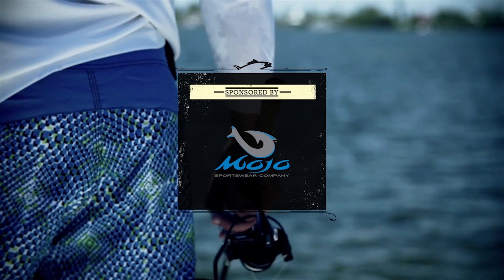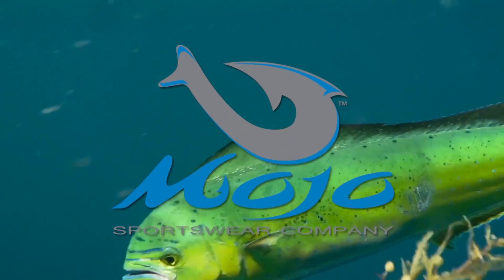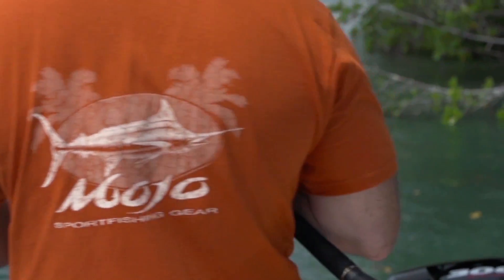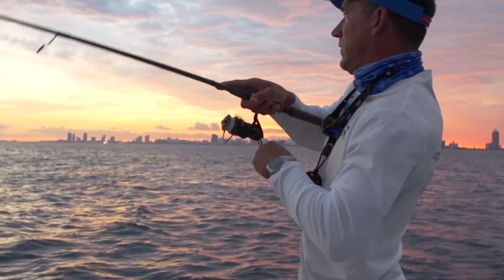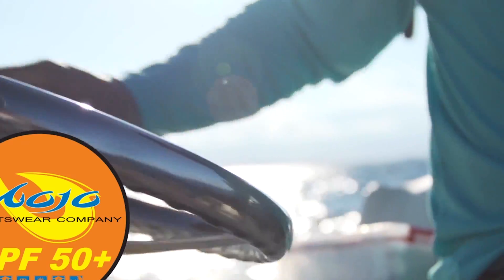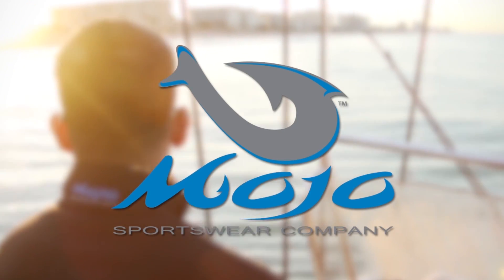This segment brought to you by Mojo Sportswear — get your Mojo on. Mojo, the next generation in sport fishing apparel. Fishing isn't just a sport, it's a lifestyle. Mojo Sportswear has created a line of high-performance fishing apparel constructed from the most technologically advanced fabrics on the market. Get protection from the sun while staying dry, even on the hottest days. It's time to get your Mojo on.